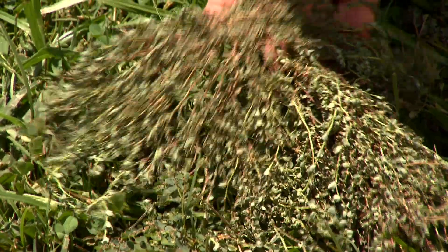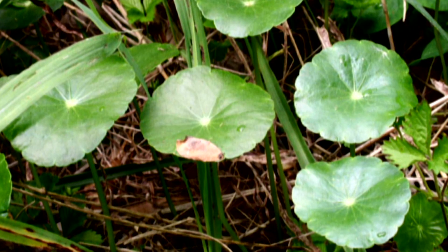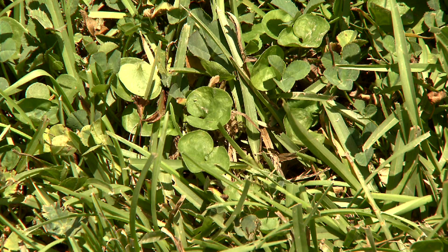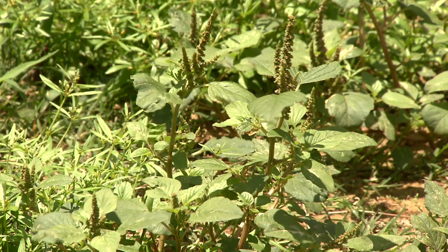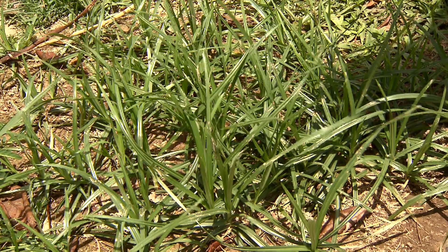You can also use weeds to tell you when you have poor drainage problems. Dollar weed and pony foot are often found in areas where you have poor drainage. You'll also find pigweed and both the yellow and purple nutsedges in areas where you have poor drainage.